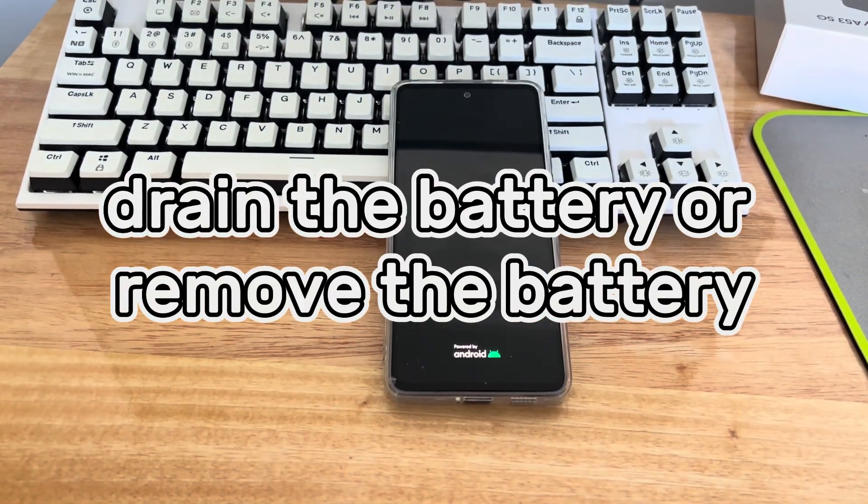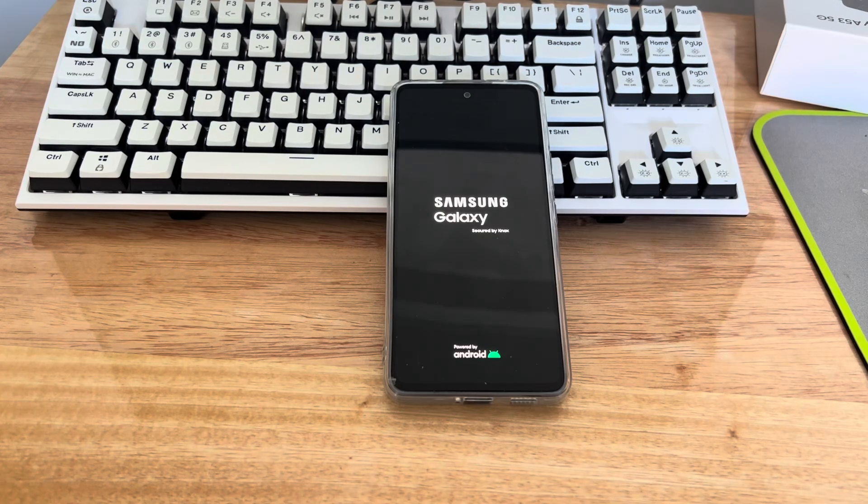Method 3 is to drain or remove the battery. If a forced restart doesn't work, try draining the battery by leaving the phone in a dry place for a day. Once the battery is exhausted, charge the phone for at least 60 minutes and try turning it on again. If the battery is removable, remove it along with the SIM card and SD card. Leave everything out for at least 60 minutes, then charge the battery for 60 minutes. Put everything back and turn on the device to see if the problem is resolved.